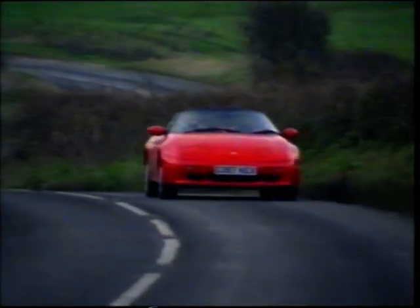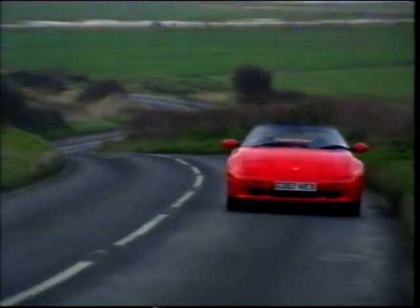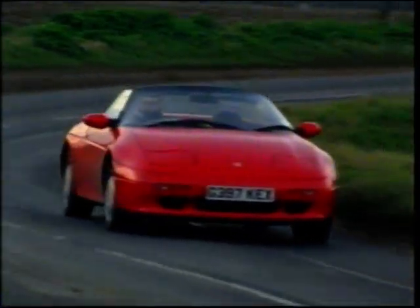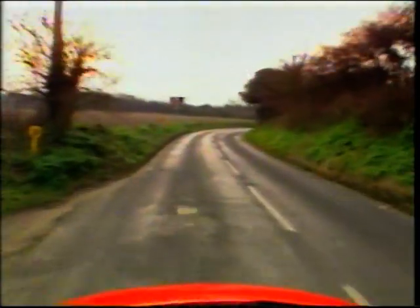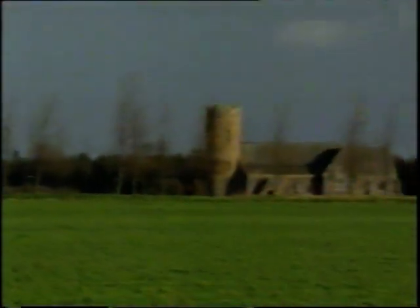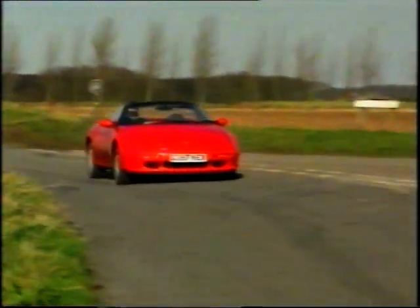Ever since the original Elan ceased production in 1974, Lotus executives have been talking about its return. Plans originally conceived were for a rear-wheel drive car powered by a Toyota engine, since Toyota then had a quarter share in the company. However, when GM took control in 1986, the Elan project was revised yet again to its current form, with front-wheel drive — a first for the company.